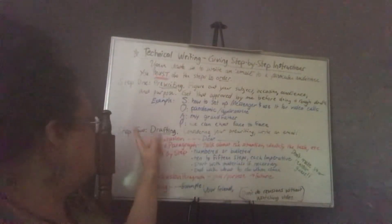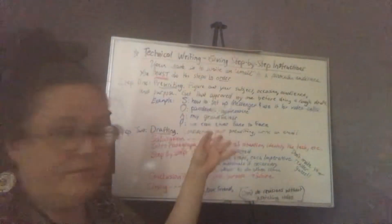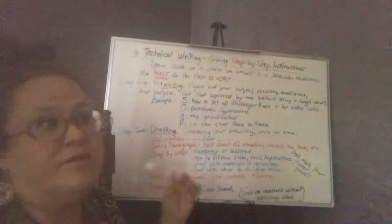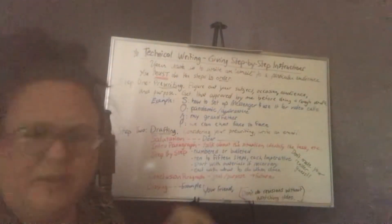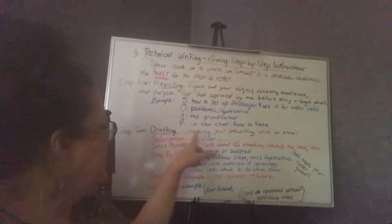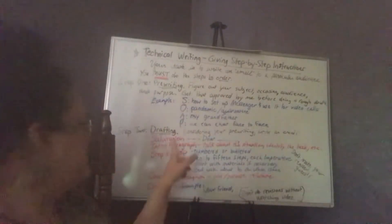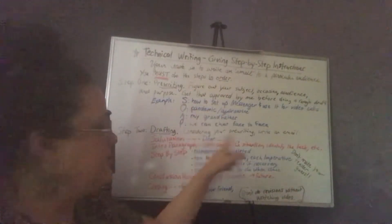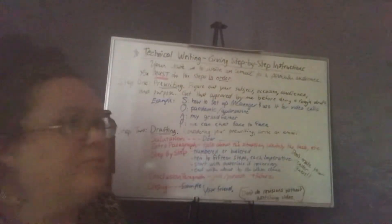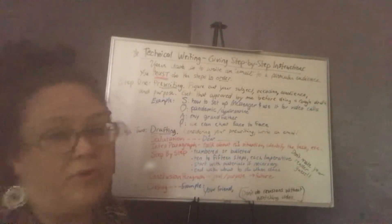So step two — after you've gotten your pre-writing approved by me, all of that pre-writing is worth five points. This quarter, everything's going to be worth five points. Step two is drafting: considering your pre-writing, write an email. Salutation — so in this case it would be 'Dear Grandpa,' or I could even say 'Hey Gramps,' because it's very informal since my grandfather is not somebody I need to impress professionally.